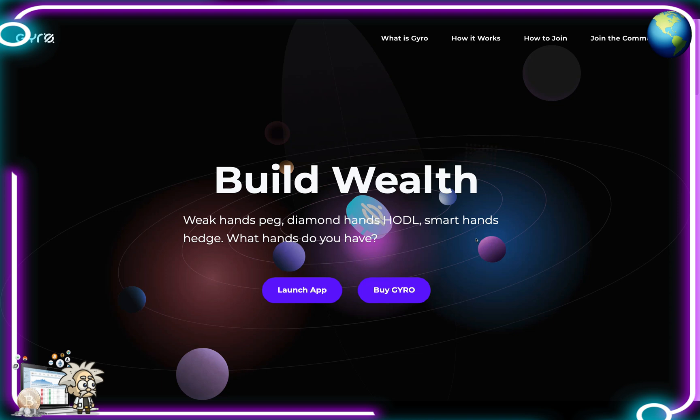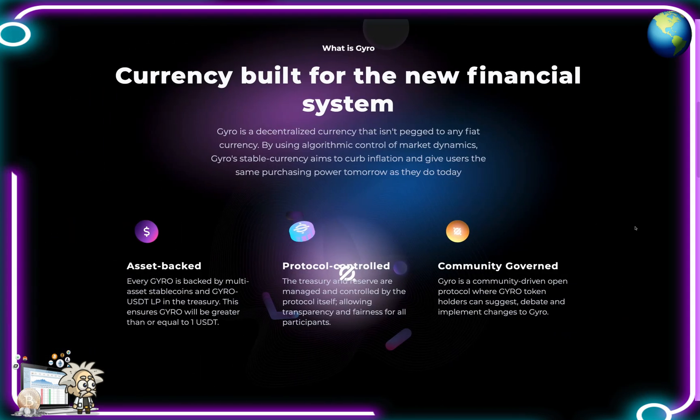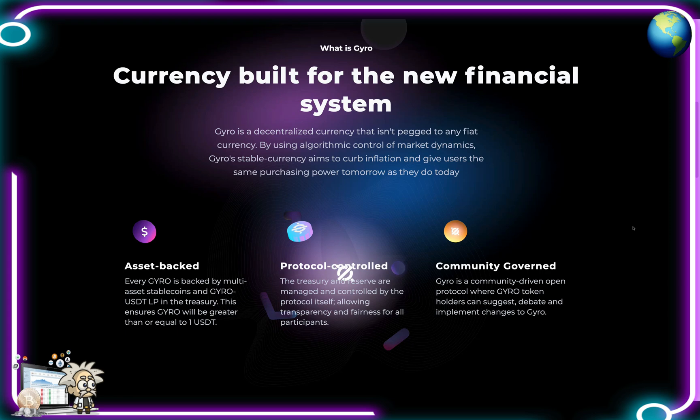There's a lot of potential on the Binance Smart Chain because of all the liquidity. On their website they say: build wealth - weak hands peg, diamond hands hodl, smart hands hedge. What hands do you have? Now when we examine what exactly is Gyro - they're the currency built for the new financial system. Gyro is a decentralized currency that isn't pegged to any fiat currency. By using algorithmic control of market dynamics, Gyro's stable currency aims to curb inflation and give users the same purchasing power tomorrow as they do today.